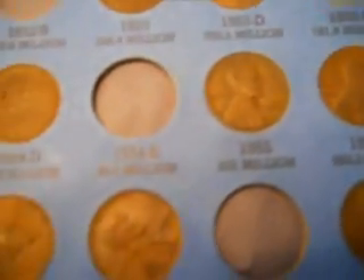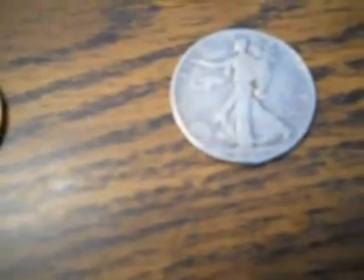I also had a few other penny collections. So if you know the value of this one here, this one here, or this one, please let me know. Bye-bye.